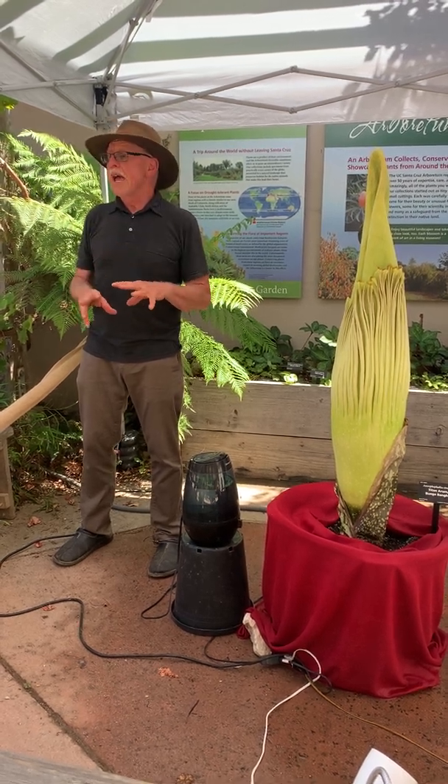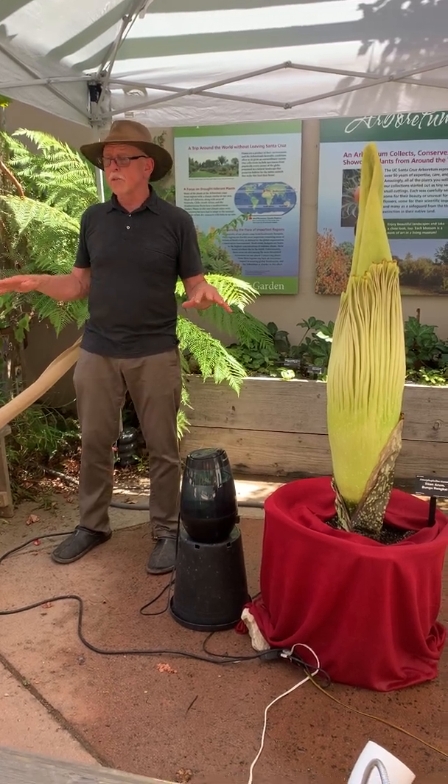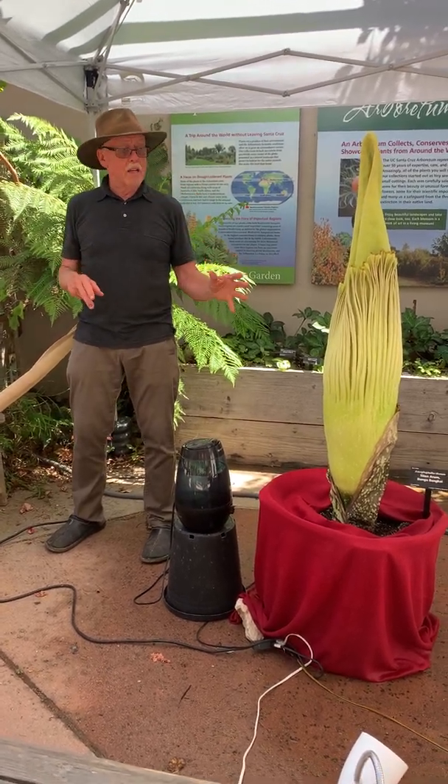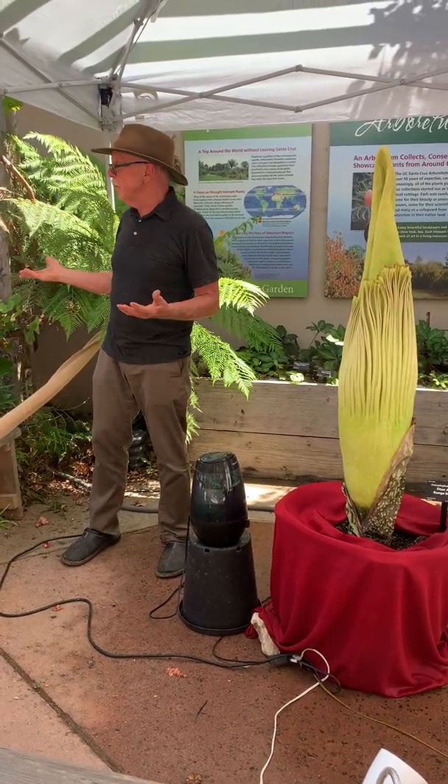It's the same area as the orangutan — the same habitat: lowland tropical rainforest. This plant is emblematic of some of the unusual creatures that live in this forest, which is currently being converted all into palm oil plantations.